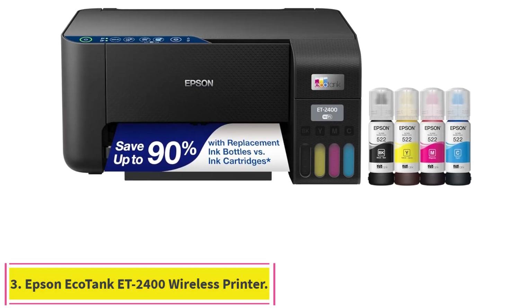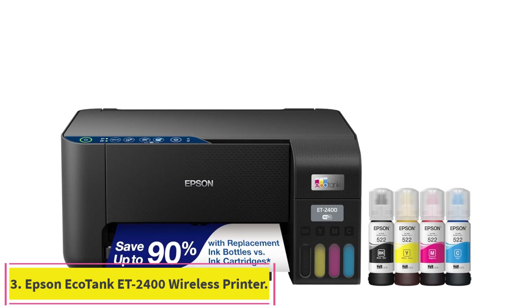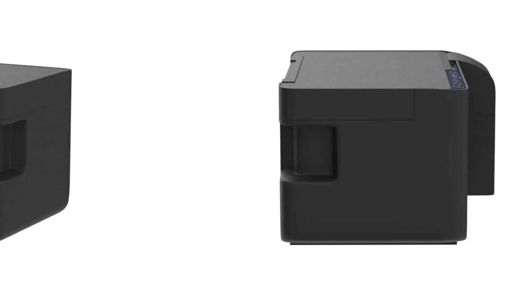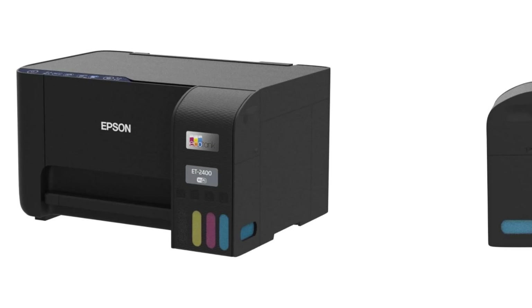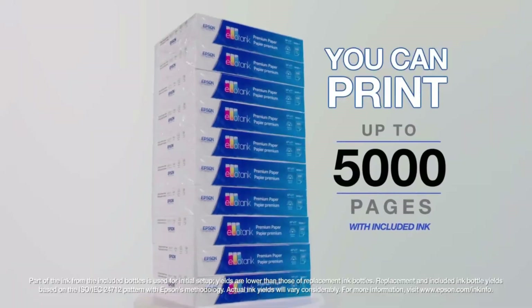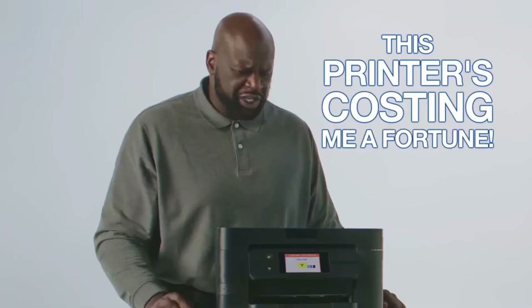Number 3: Epson EcoTank ET2400 Wireless Printer. Innovative cartridge-free printing — no more tiny, expensive ink cartridges. Each ink bottle set is equivalent to about 80 individual ink cartridges. Dramatic savings on replacement ink: save up to 90% with replacement ink bottles versus ink cartridges. That's enough to print up to 4,500 pages black or 7,500 color.